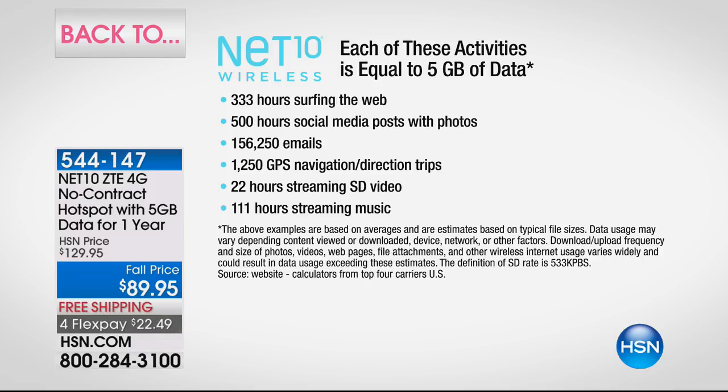This comes from Tracfone — so no contract, no locking you in. Five gigabytes gives you: 333 hours of web surfing — nearly an hour a day for a full year; 500 hours of social media posts with photos — about an hour and a half every day all year; 156,250 emails; 1,250 GPS trips — three and a half per day all year; 22 hours of video streaming; and 111 hours of music streaming — 30 minutes a day for the full year.